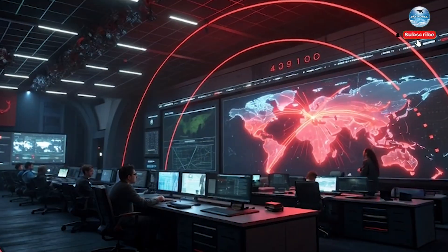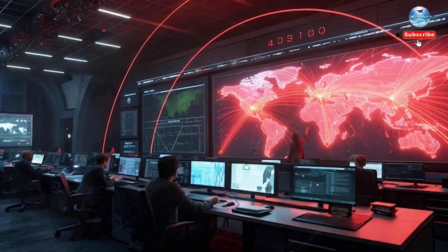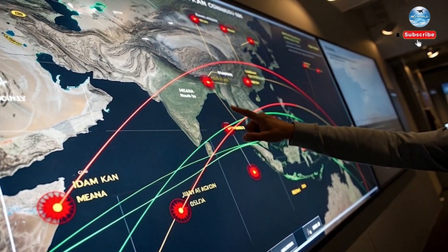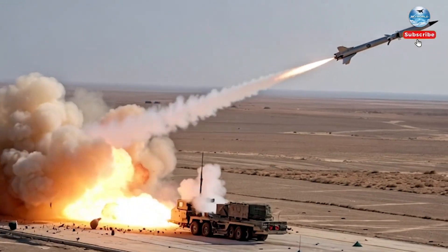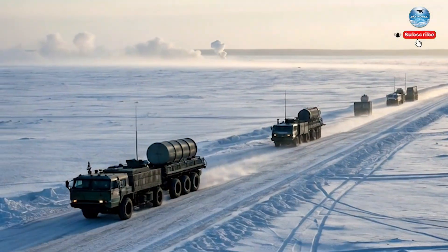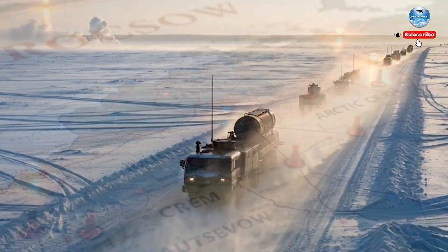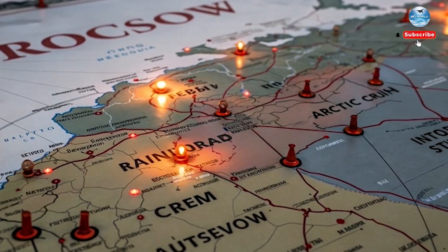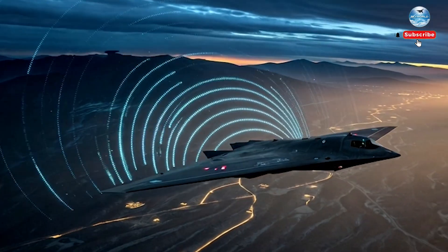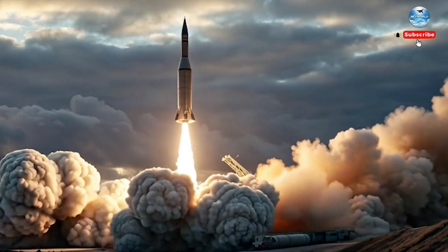Now let's talk about hypersonic missiles — the biggest threat of modern warfare. These weapons travel at speeds so fast most defenses can't even track them, let alone intercept them. Russia claims the S-500 can intercept hypersonic glide vehicles in mid-flight. If that's true, and some analysts believe it is, the S-500 would be one of the few systems on Earth capable of shooting down weapons that even the world's top militaries fear. Imagine a missile coming in at Mach 8, weaving, diving, and still being locked on by the S-500. That alone makes this system revolutionary.